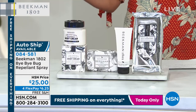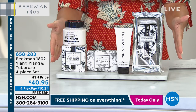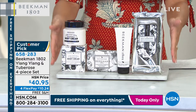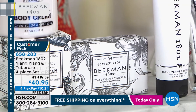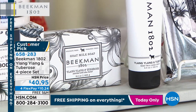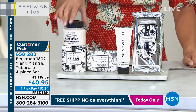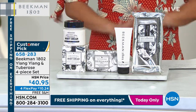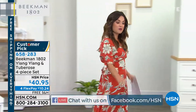Every now and then the Beekman boys bring us these specially curated sets. This was saved specifically for this show — it is finally back in stock. We call it a BBTS: Better than a Beekman Today Special. This is your Ylang Ylang and Tuberose four-piece set, one of their top selling sets. You get a full-size whipped body cream at $38, a full-size $15 goat milk soap, a full-size $20 hand cream, and a 30-count of beautiful wipes — all together today for $40. We've only got about 3,200 of those total, so I wanted you to see it early.